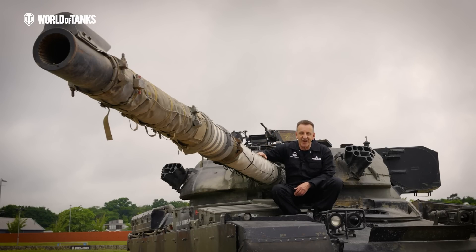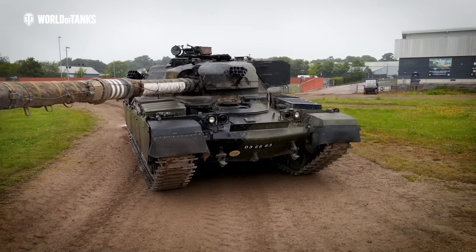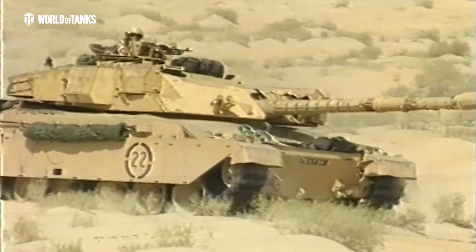But perhaps its best feature was its gun — the Royal Ordnance L11A5. 120mm of deadly firepower and accuracy. In fact, it was so good it was used on the Challenger 1, and it was whilst mounted on the Challenger 1 that this gun would scoop the record for the longest tank kill.